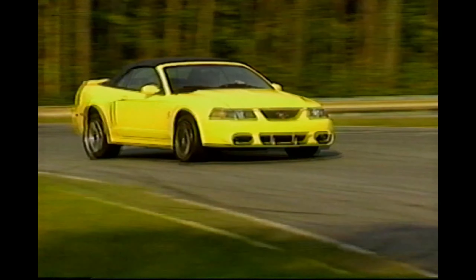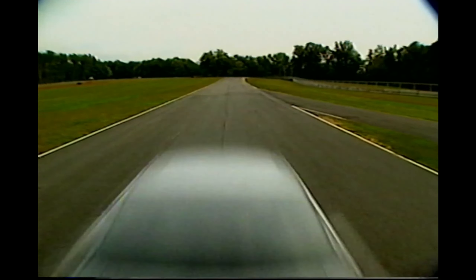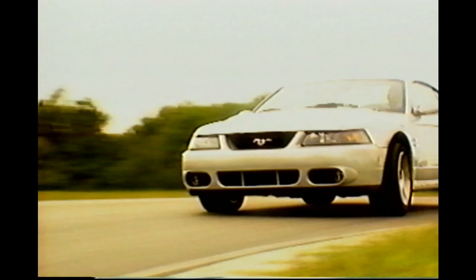Imagine the performance of the super exclusive Cobra R with all the amenities you expect in a Cobra. This is the car Cobra enthusiasts have been waiting for. Cobra's 32-valve 4.6-liter V8 is now supercharged and intercooled, which provides a huge increase in power and torque. Cobra's driveline and chassis have been upgraded to handle the increased power output to ensure Cobra maintains its trademark balanced performance. And Cobra gets a fresh new look inside and out to go with its newfound performance. The 2003 SVT Mustang Cobra is an authentic American muscle car.